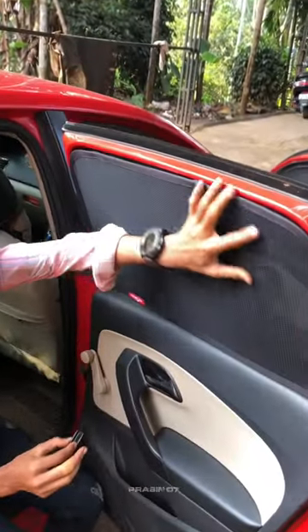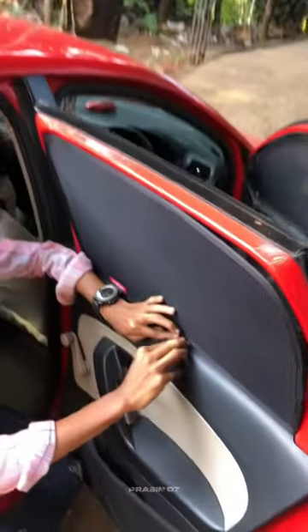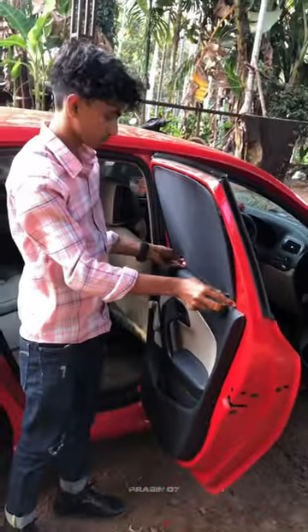Hey guys, everyone here. Now we are going to show you the King Way brand Sun Shade — Magnetic Sun Shade. This is available in all cars.